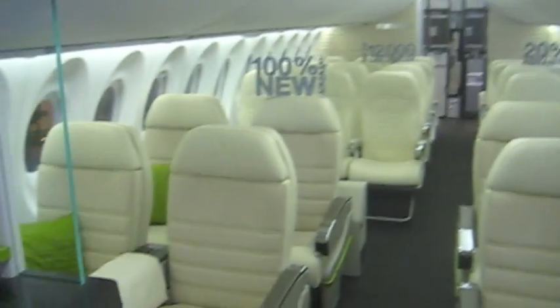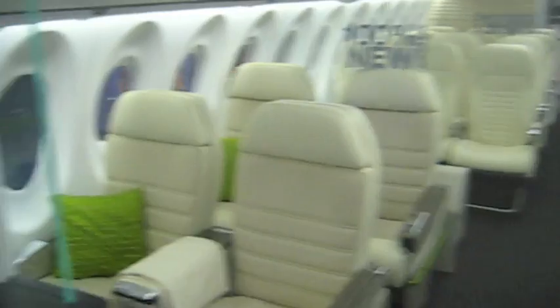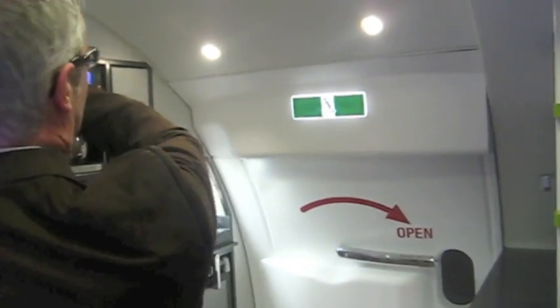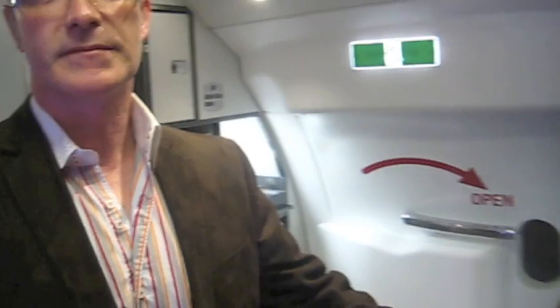This is the cabin itself — very pretty, very open, very spacious. I noticed the doors are not aligned. Is that by design? That's by design, Shashank, because basically you can pull a curtain across here — service away at the galley — and the cabin attendant can stand in this position to welcome people on board. Fantastic, very well thought out.